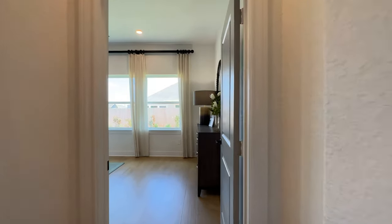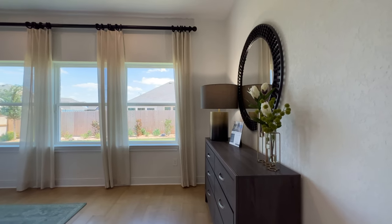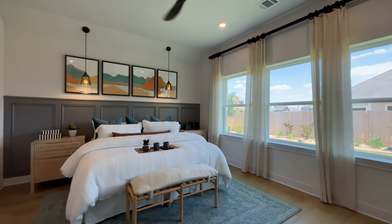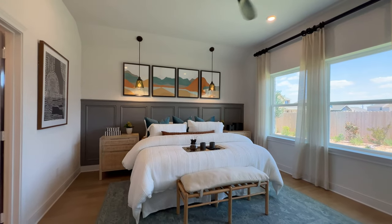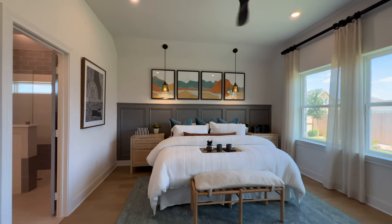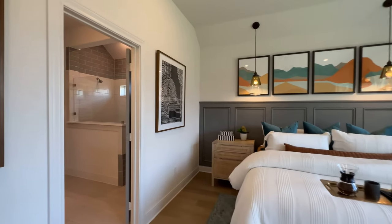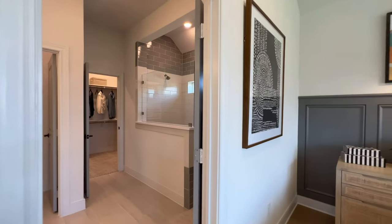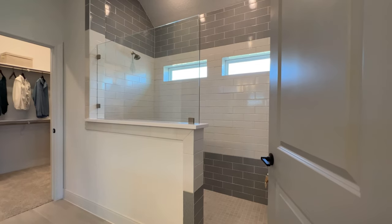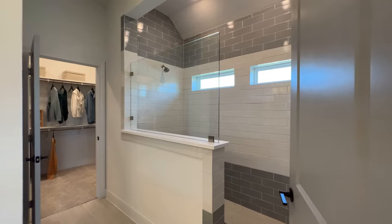Where we're heading now is the master. This master has the high ceilings, as you do throughout the house. There's a little accent wall right there as well, gives it a different feel — that extra touch. Gorgeous. The bathroom itself is awesome too — look at that, a walk-in shower with high ceilings even in the shower, so it's a completely different look altogether.